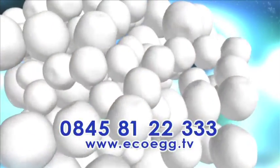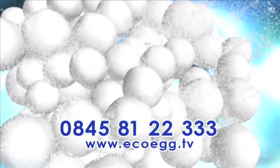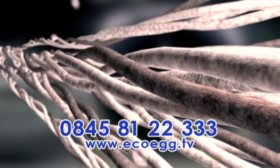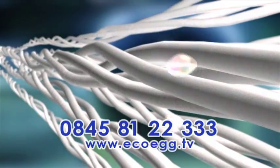The EcoEgg's amazing cleaning power comes from the pellets inside the egg that work just as well as your normal detergent, lifting away dirt and grime and leaving your washing fresh and clean.